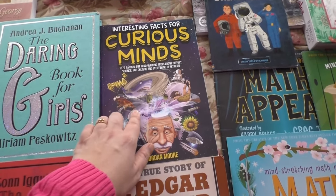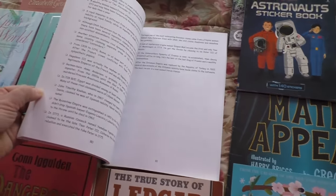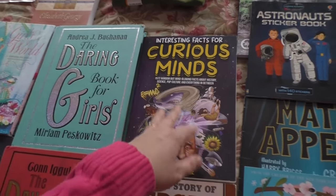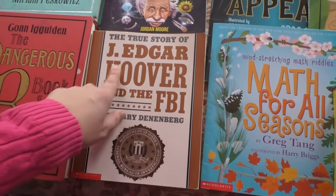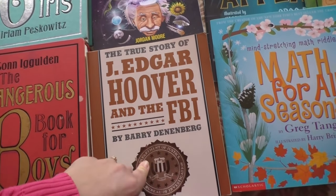My kids love facts and strange books like that, and I know they hadn't seen this one before, and they have already read most of it. It's just funny facts and things my kids just love. This one is for Peter to read for part of his school — he loves spy stuff and things like that, and I thought it looked right up his alley.